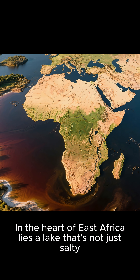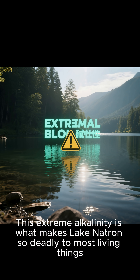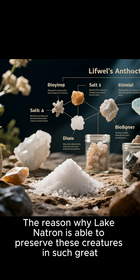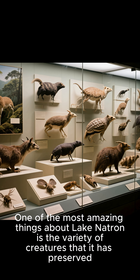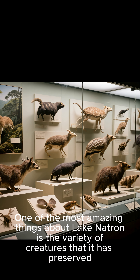In the heart of East Africa lies a lake that's not just salty, but super salty. This extreme alkalinity is what makes Lake Natron so deadly to most living things. The reason why Lake Natron is able to preserve these creatures in such great detail is because of the high concentration of salts and minerals in the water. One of the most amazing things about Lake Natron is the variety of creatures that it has preserved.